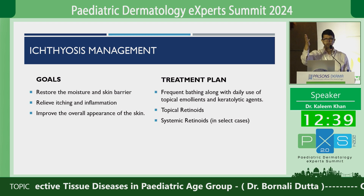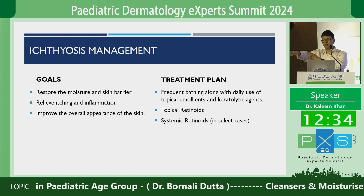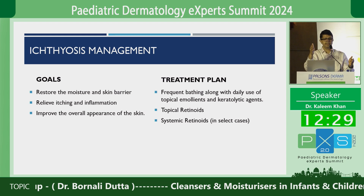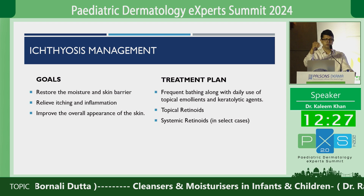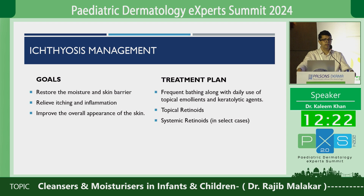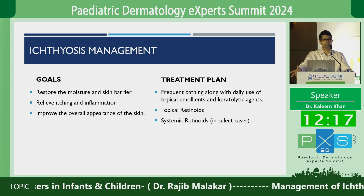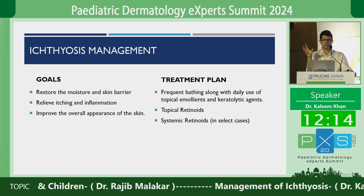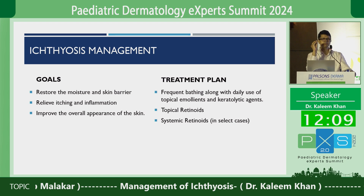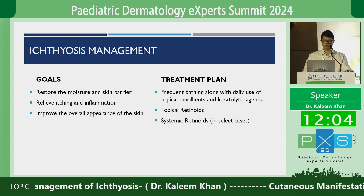When we think about ichthyosis, we think of dry, scaly skin, increased transepidermal water loss, associated with itching and inflammation. So the goals of treatment are exactly that — we want to restore the moisture, restore the skin barrier, relieve the itching and inflammation, and overall improve how the skin looks. To achieve this, there are some important points we follow: bathing tips, use of topical moisturizers, keratolytics, retinoids, and in some patients, even systemic retinoids.